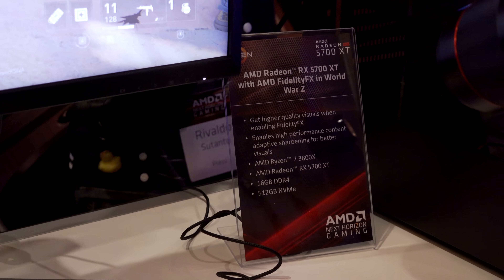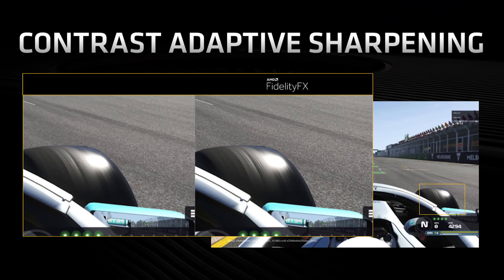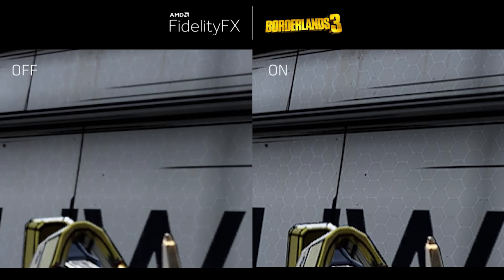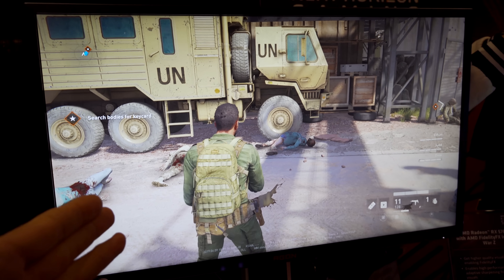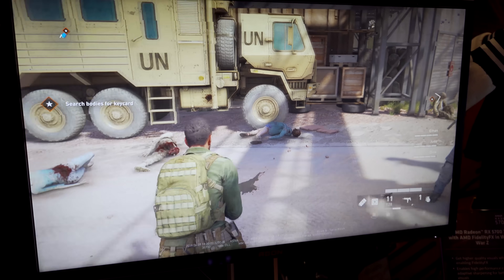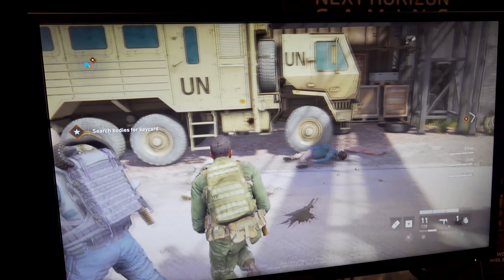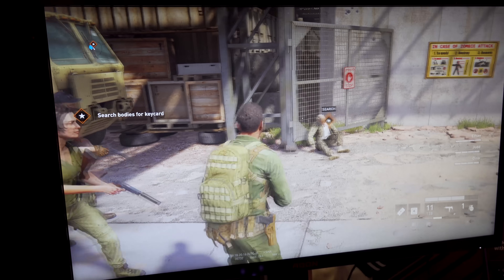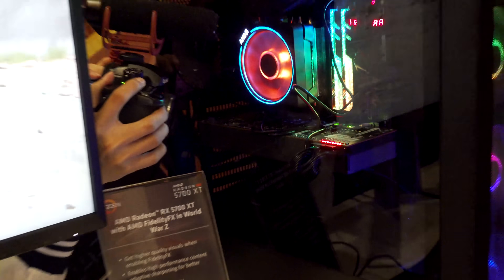The next demo is the FidelityFX filter. On this 1440p monitor, it grabs an image at 1080p, upscales it to 1440p, and applies sharpening in the process. You won't get a native 1440p image, but you'll get better than standard 1080p upscaling while retaining the performance and frame rates of 1080p. Trying this demo out, it doesn't look as good as 1440p, but it doesn't look bad either — a good compromise if a new game launches and you want more frames from your GPU with only a small quality hit. The Radeon RX 5700 XT is powering this system.